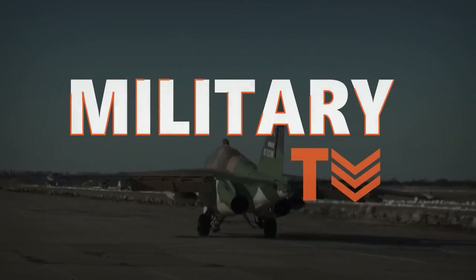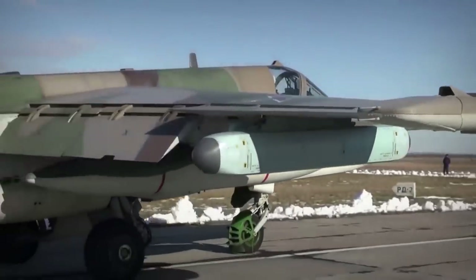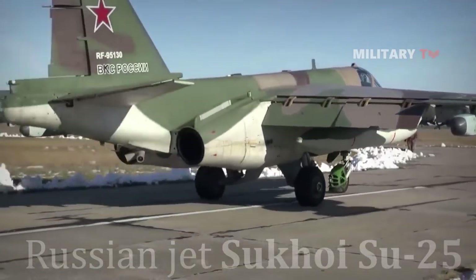Hello everyone, welcome back again with us at Military TV. Today, we are going to talk about the Russian jet Sukhoi Su-25.